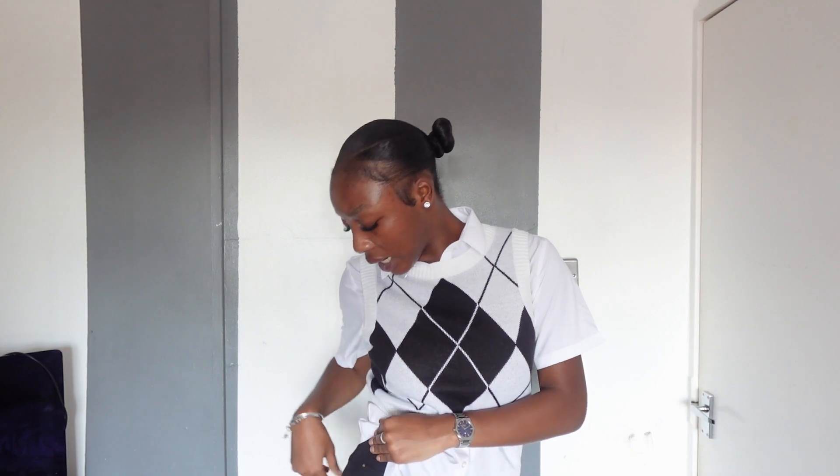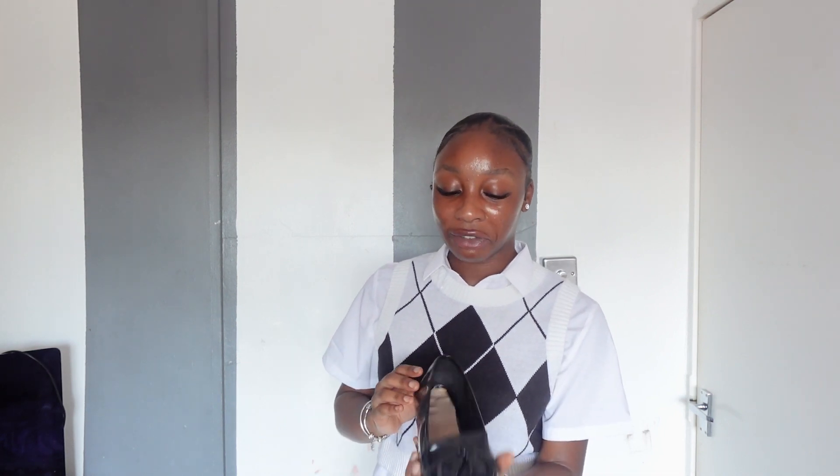The black trousers are from River Island, size 12. They feel really good and they have gold detail on the pockets — it's really small so you can't really see it, but it's there. And the shoes — loafers. I think they're from New Look, but honestly I'm not sure. Just some cute basic black loafers. They don't have to be designer — just some cheap ones will make the fit work. And that's today's outfit.